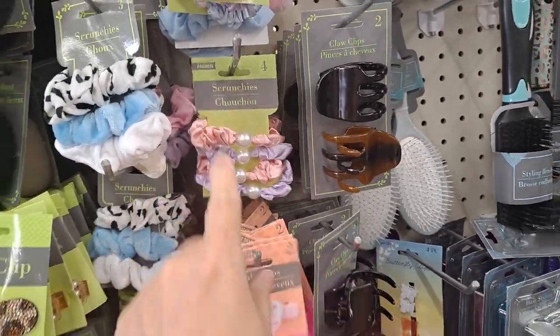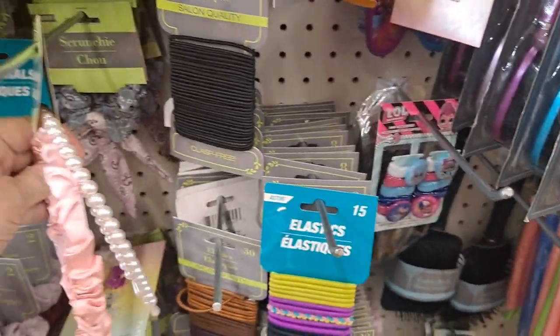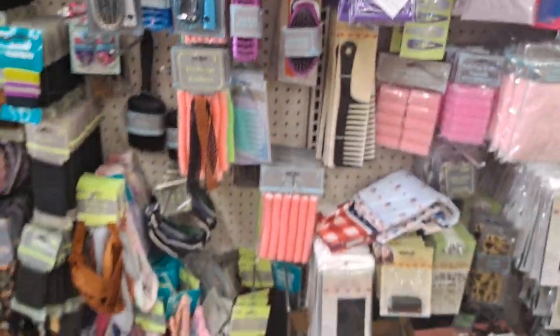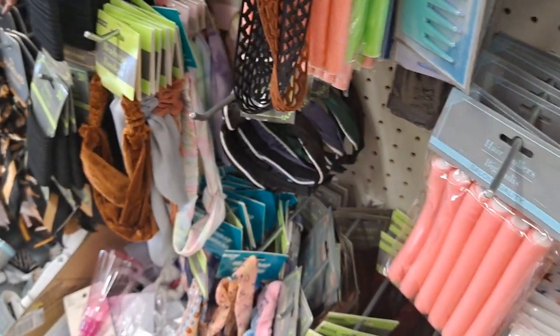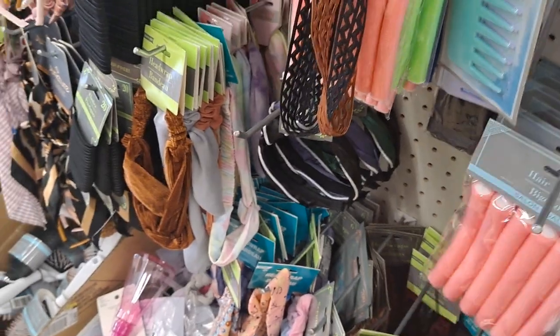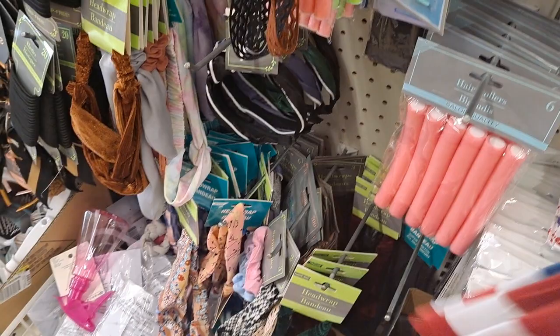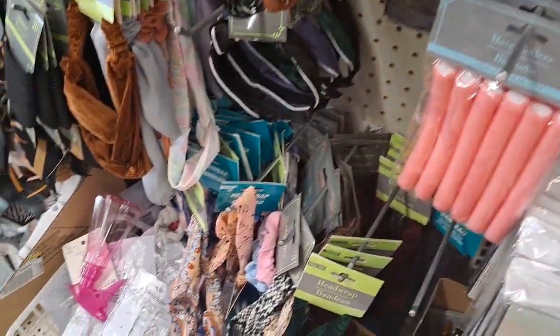Hair accessories and barrettes. This was egg filler for my granddaughter for Easter — so cute. These look like they're bandanas — yep, a set of two, different styles, very nice.